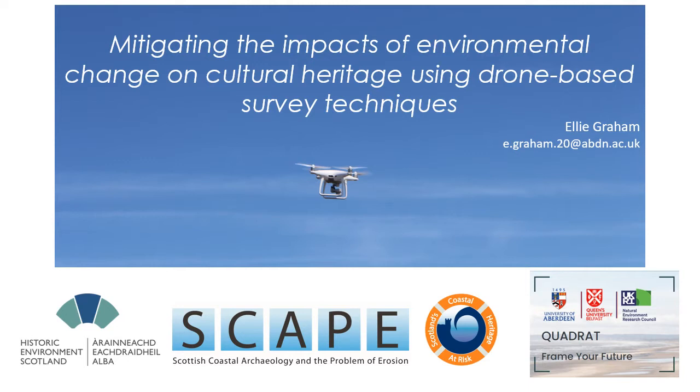I'm going to be looking at using drone-based survey to mitigate the impact of climate change on archaeological heritage. Because I'm in my first year I'll be talking about plans rather than having much in the way of results to present, but my background is with the SCAPE Trust - Scottish Coastal Archaeology and the Problem of Erosion - which is based at the University of St Andrews with the remit of researching the archaeology of Scotland's coast especially where it's threatened by erosion. I'll be drawing on this both in my talk today and my PhD project in general.